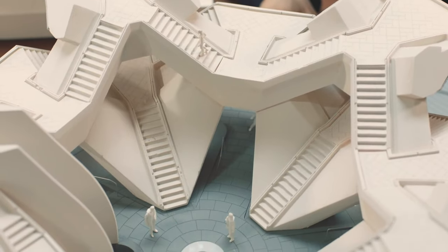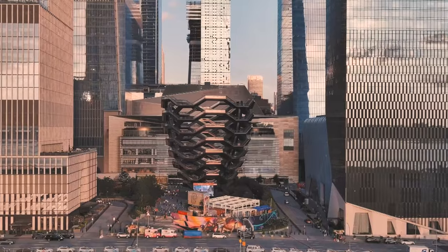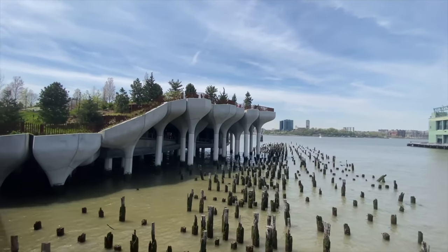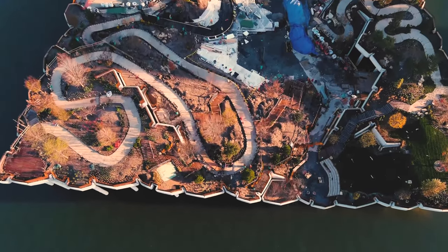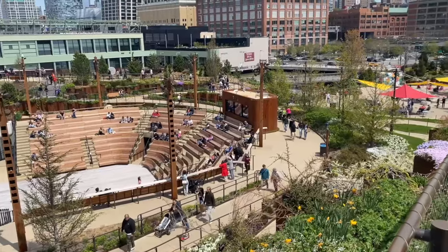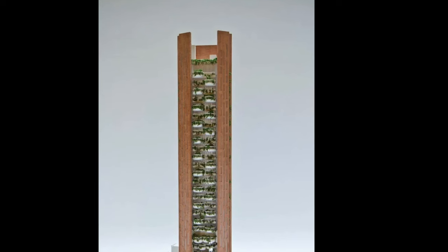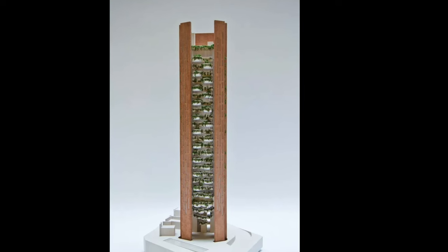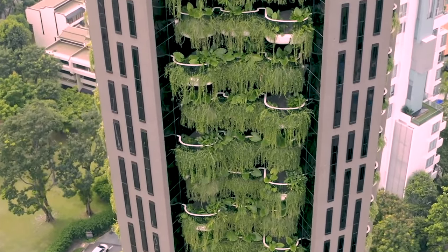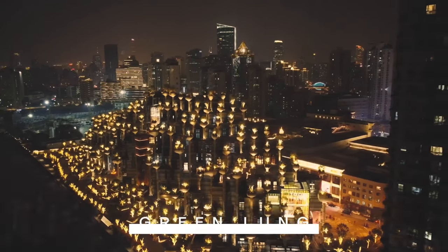You might have seen other work by Heatherwick Studio in New York, like the Vessel in Hudson Yards or Little Island on the Hudson River near Manhattan's Meatpacking District. Little Island has the same aesthetic as 1000 Trees but is more of a park with an amphitheater. Heatherwick Studio also unveiled a luscious green skyscraper in Singapore called Eden — they clearly love combining plants with architecture.